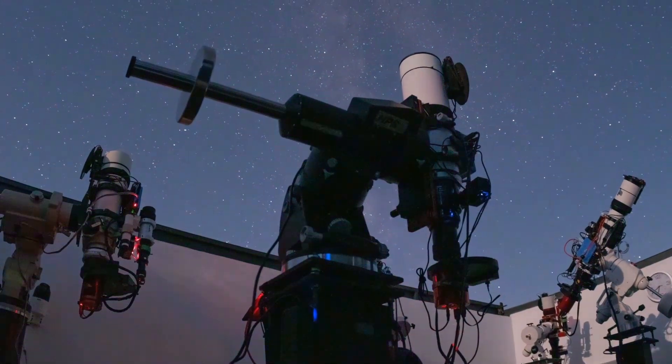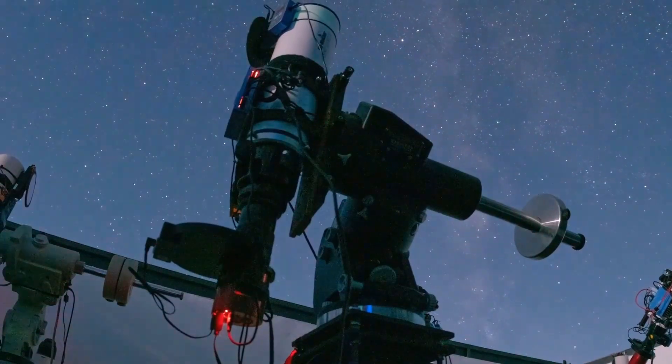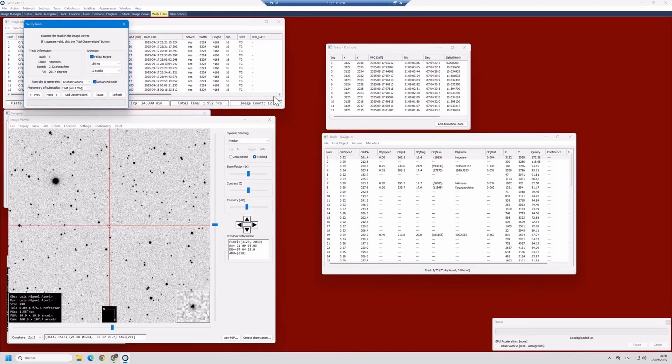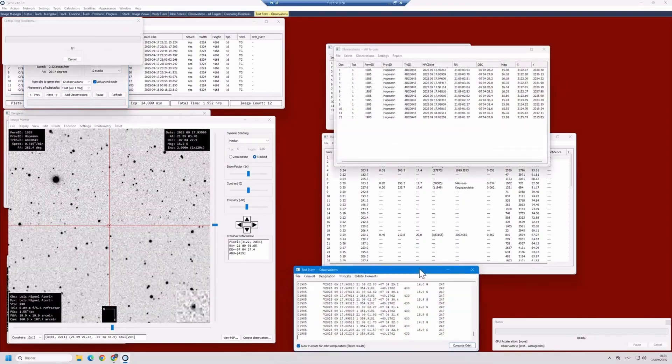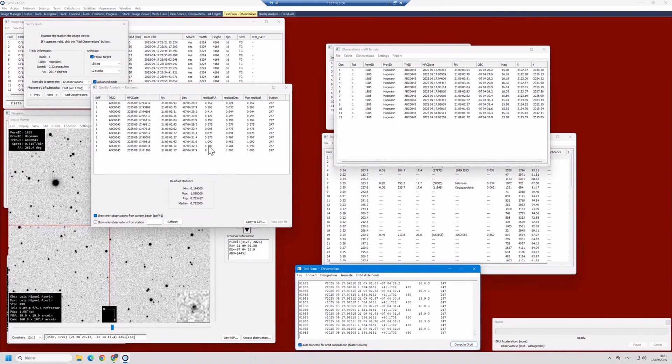It might sound a bit intimidating, because we usually associate the word science with large observatories, professional astronomers, or even space missions. But the reality is that amateur astronomy has been collaborating with the scientific community for decades, and today more than ever, we have technology within reach of enthusiasts that allows us to turn our small astrophotography setups into genuine data collection centers. A perfect example of this is astrometry — basically, it consists of precisely measuring the position of an object in the sky. It may seem simple, but those measurements are fundamental for calculating and refining the orbits of asteroids and comets.